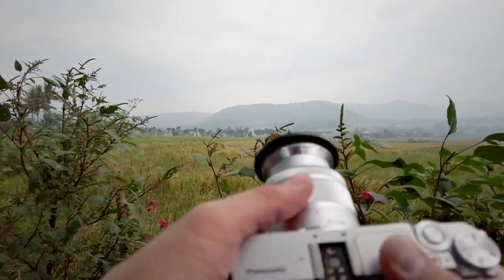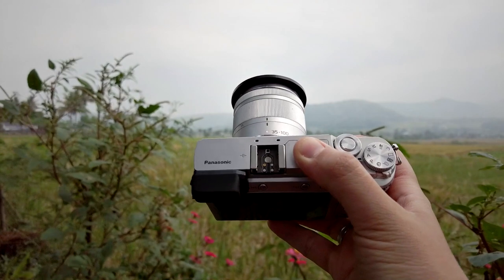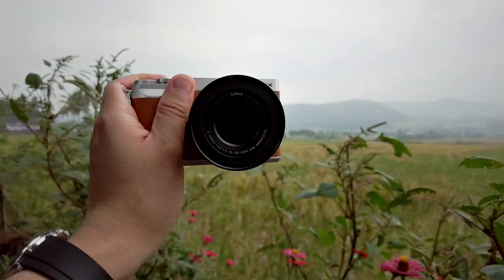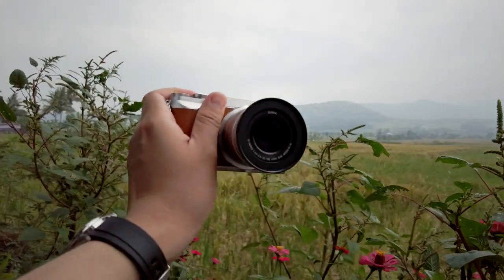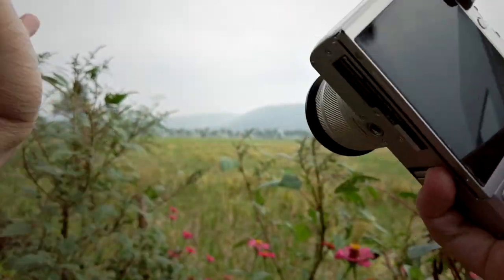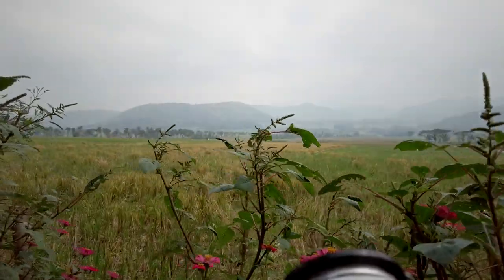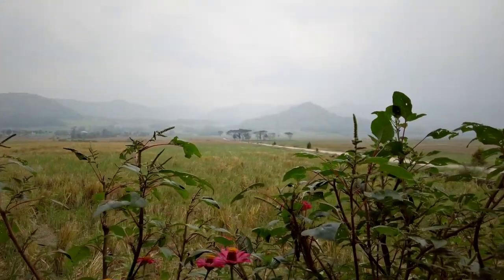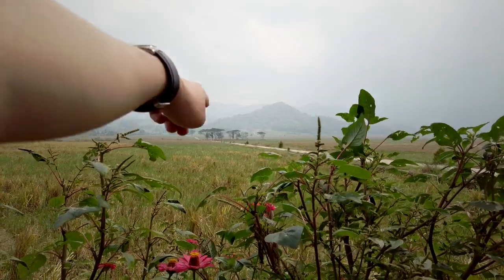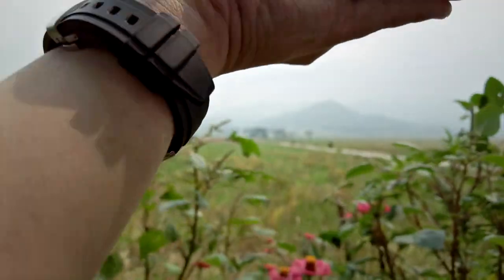Switching lenses now — this is the Panasonic Lumix 35-100mm f4 to f5.6, my favorite telephoto lens as you already know from my vlogs. It's so handy for photographing sceneries like this, to focus on just certain parts of the image. Right now I'm interested in getting a compression shot of that tree formation with the hills as the background.